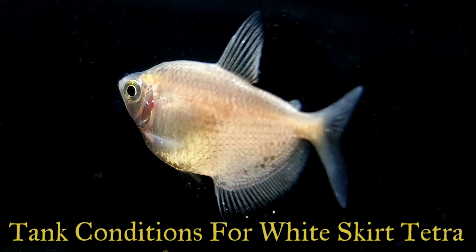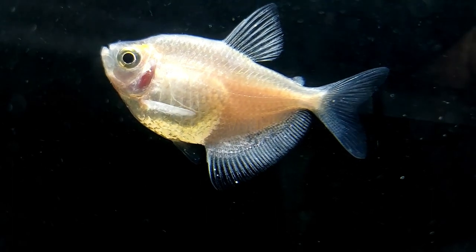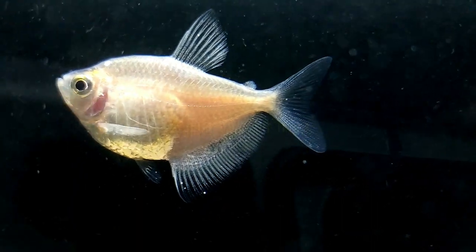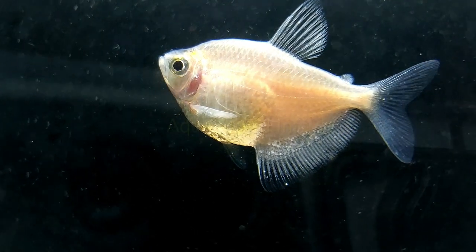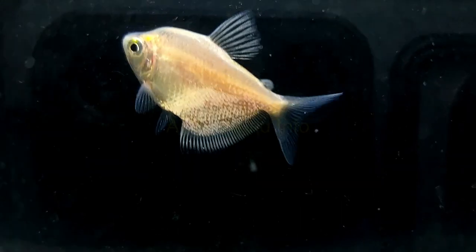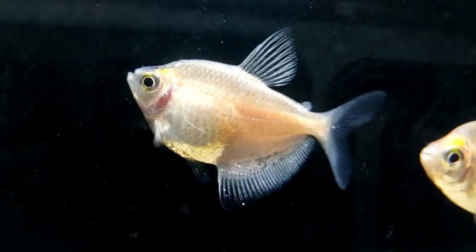Use a fine-grained substrate to best recreate the natural habitat, though this isn't too crucial as they tend to stay higher in the water. Providing lots of live plants is important — white skirt tetra needs these as a refuge from other fish and bright lights. Using a heater, keep the water temperature between 75°F and 80°F. Keep the pH between 6.0 and 7.5. Standard aquarium lighting is fine, and your filter outlet should create a sufficient current, though you could add an air pump. Small groups of 5 to 6 can be kept in a 10-gallon aquarium, allowing at least 3 gallons for each additional fish.